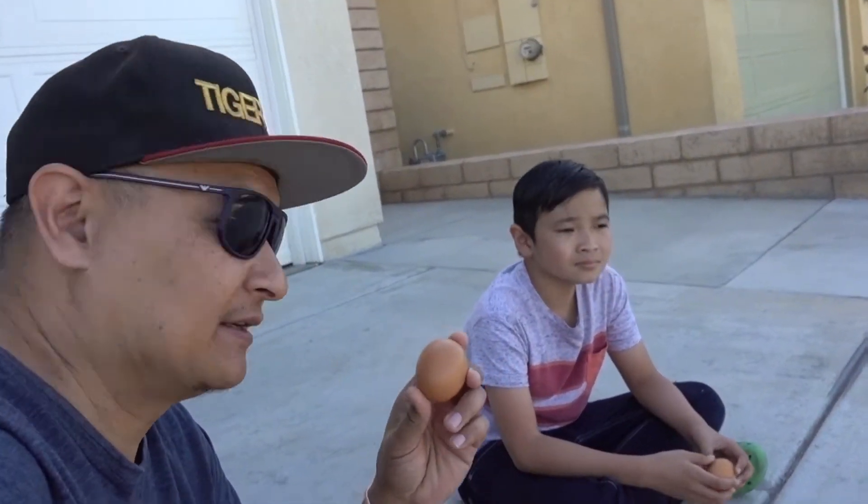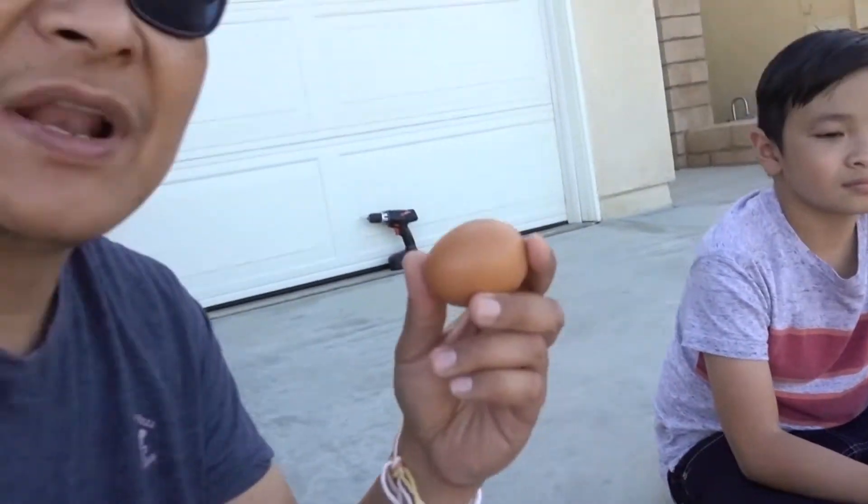This is actually a fresh egg, so it's still good. And after we're done, we're gonna eat it.